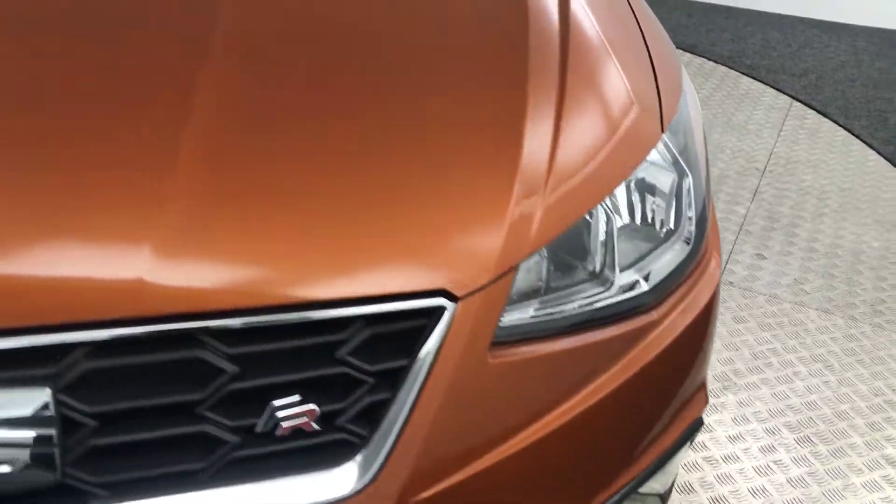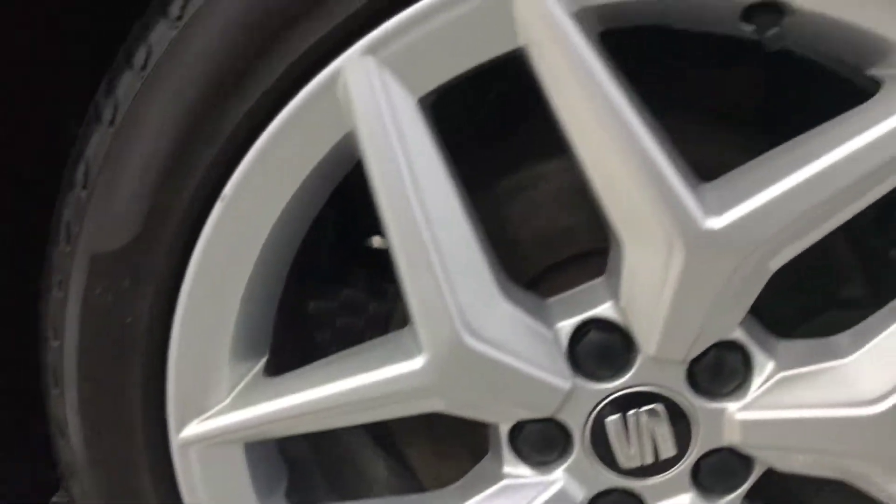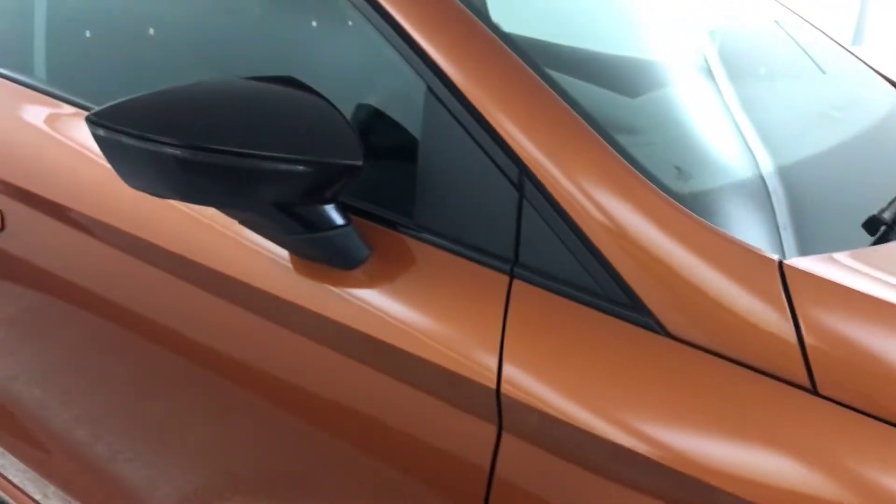Up front you've got parking sensors — really clean and tidy example. You've got these nice silver alloy wheels and they are absolutely perfect all the way around. You've got gloss black mirror caps, and the paint down the side is superb.